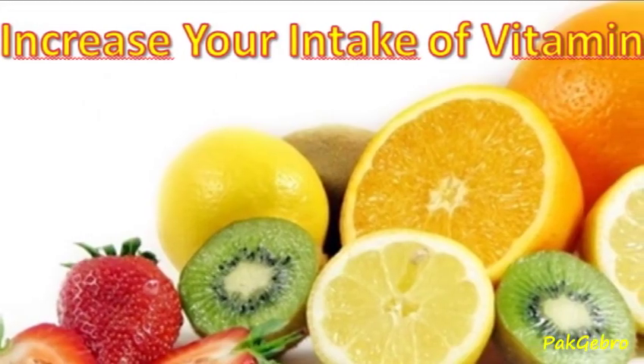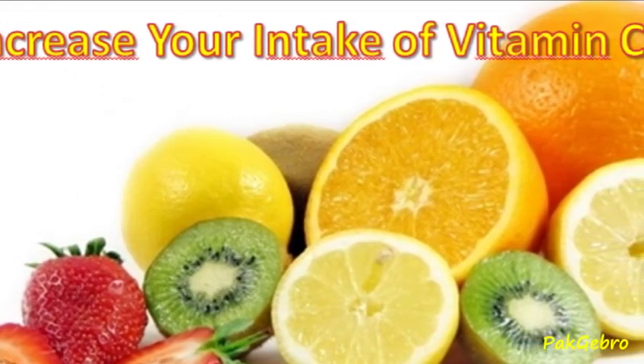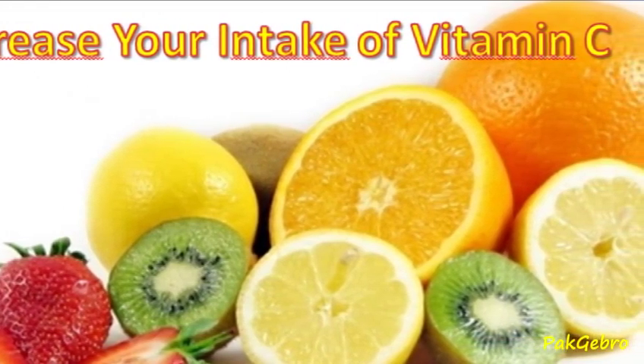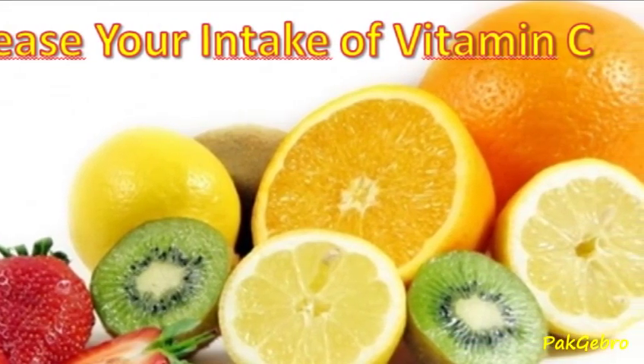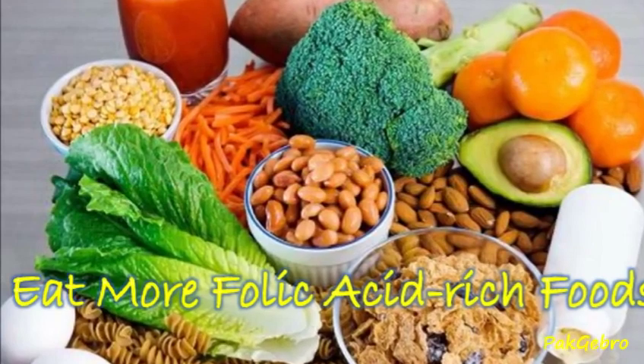Vitamin C can facilitate iron absorption in the body. It can be acquired by consuming these fruits and vegetables: oranges, mangoes, tangerines, strawberries, cabbage, broccoli, and spinach.